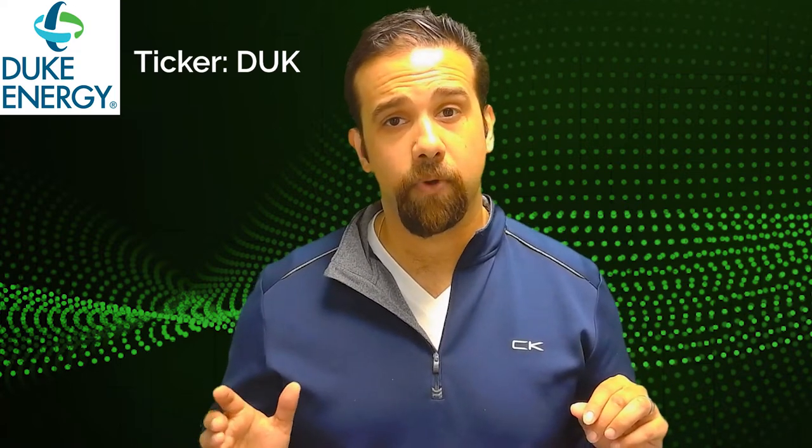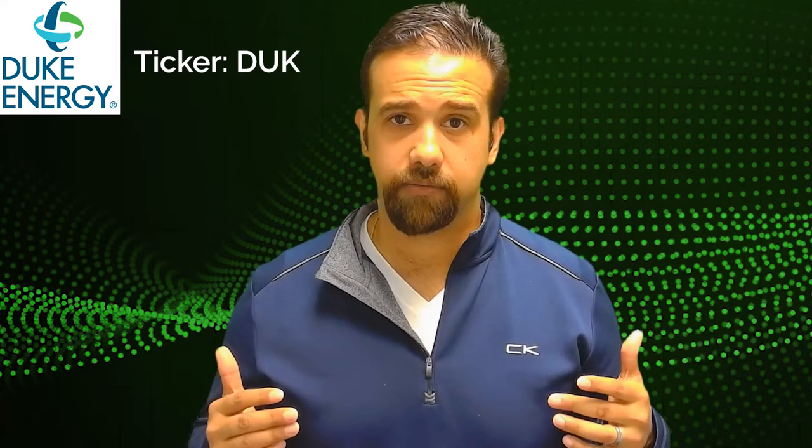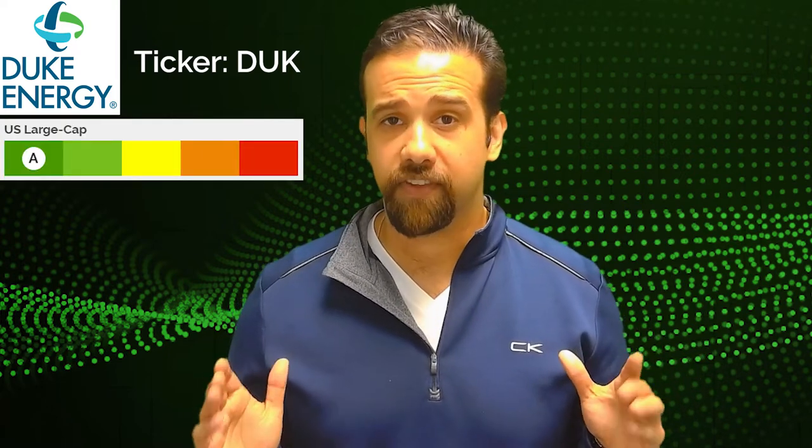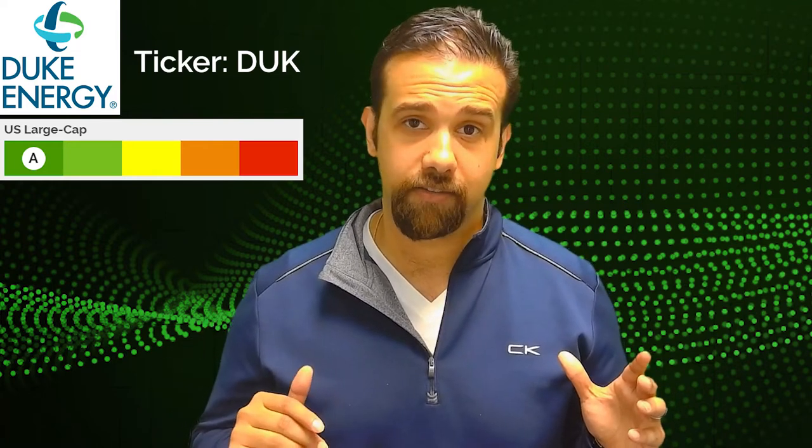Its beta to the S&P 500 is 0.11 times. Now, what does that mean? That means if the S&P 500 were to drop 1 percent, this stock would drop roughly 0.11 percent. This is a great low-beta defensive stock you want to put in your portfolio, especially after the run in consumer and tech to start the year.